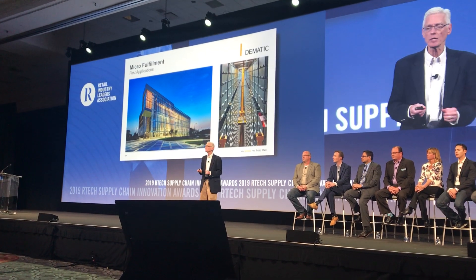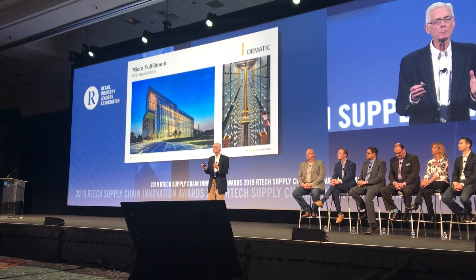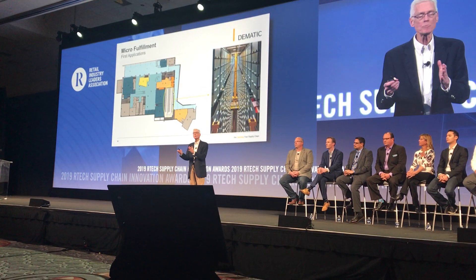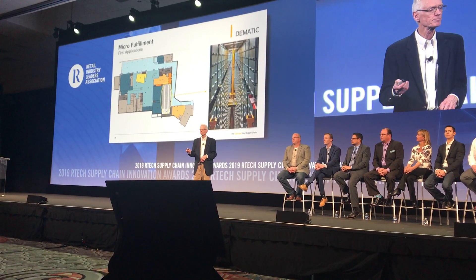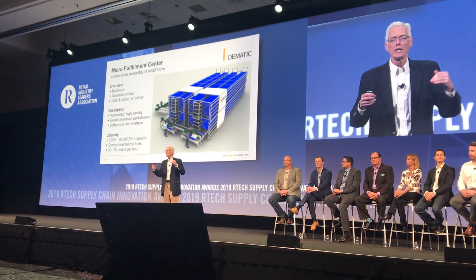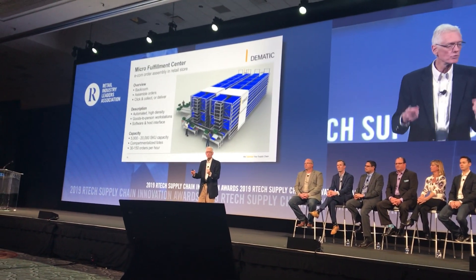Where did this idea come from? It came from the university library systems who built new libraries and put in a click and collect for books. Automation is actually in the library, taking up very little space, and then the whole library is transformed for other activities. So the micro-fulfillment center from Domatic is all about automating that process of storing and retrieving and making the picking activity extremely efficient.